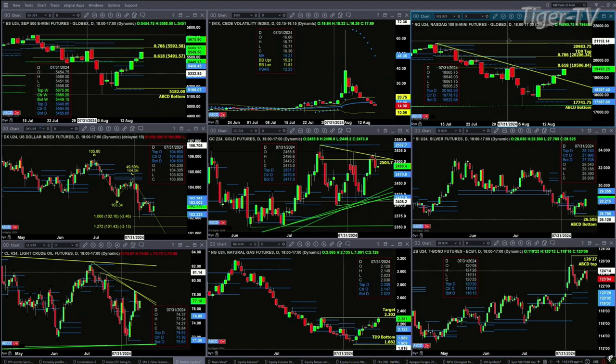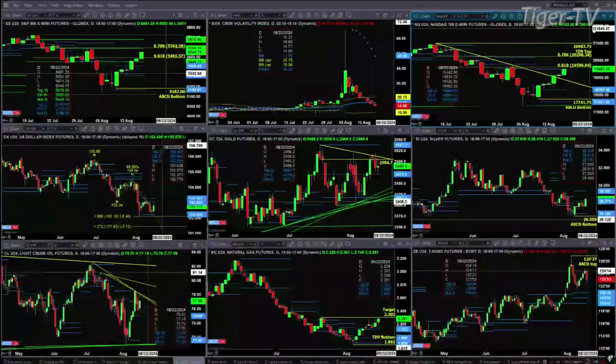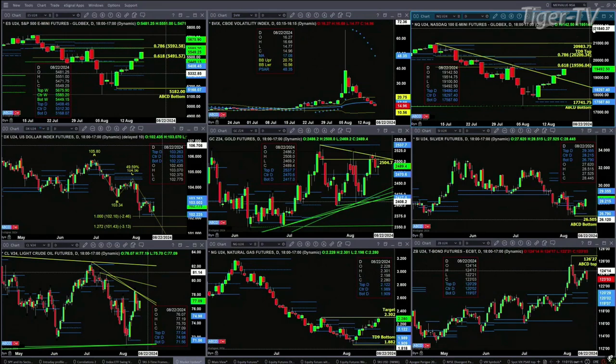Taking a look at the NQ — the NQ is dealing with resistance at the top of its daily profile at $19,480. We're at $19,494 right now. $19,596 is the .618 retracement level, and that becomes an area that you'd like to see price get above if you're bullish.